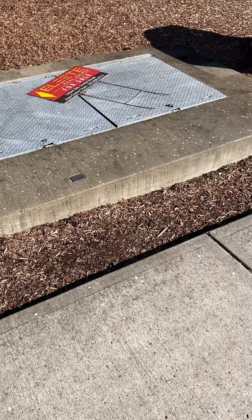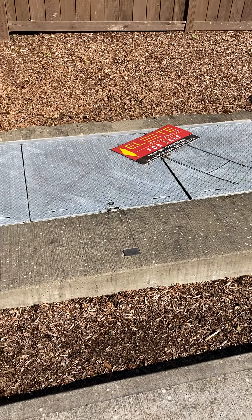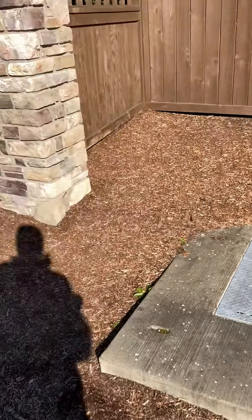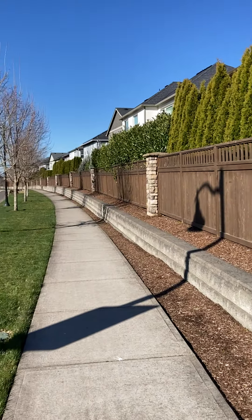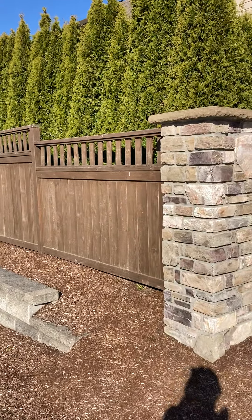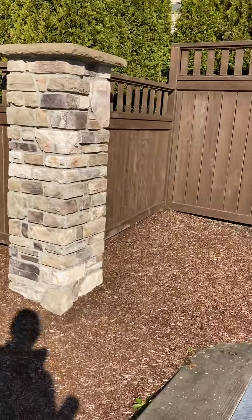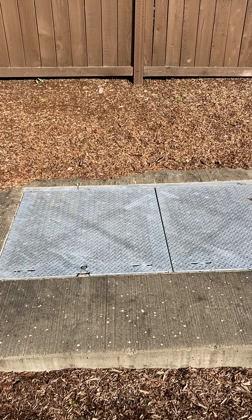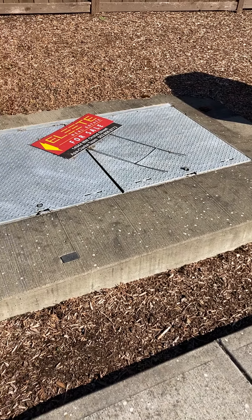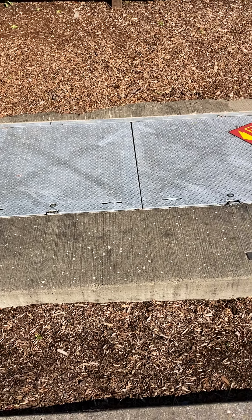Hey everyone, I'm Shane, I'm a building biologist out here today doing some work for a client, inspecting the EMF profile of their home and neighborhood. As you can see, it's a beautiful newer subdivision, and I've found some very high magnetic fields throughout the client's front and backyards. I've actually traced it to this little installation out on the street.